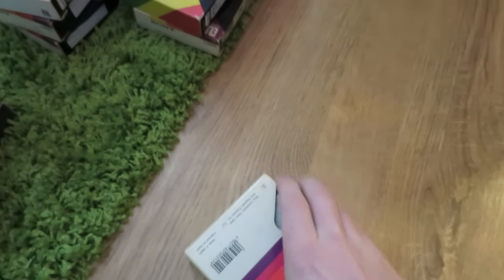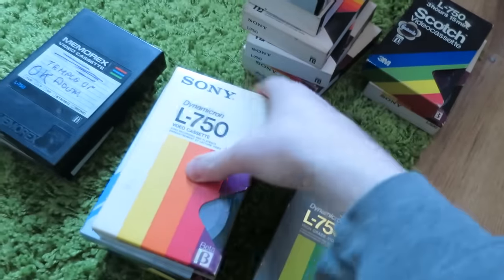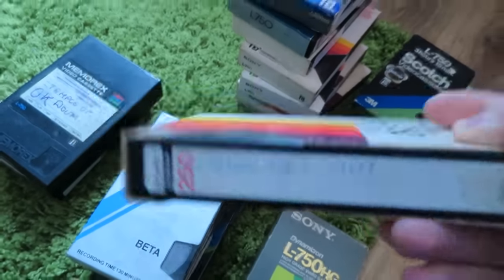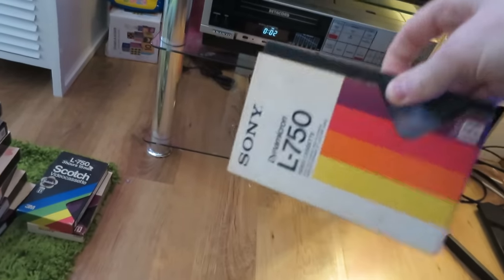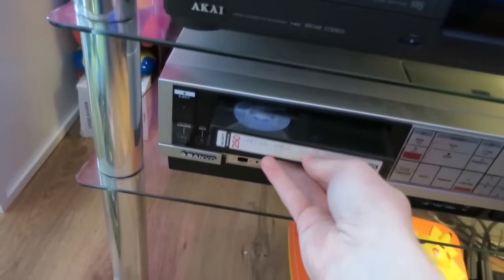Let's put this one in the done pile. War Games — can't wait to try that one out. But we should have... Aha! Kid Stuff. Now this is quite likely to be recorded from the TV, in my opinion. Let's see what we get with this tape.